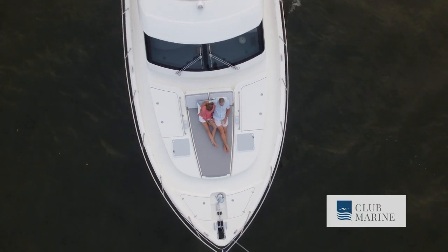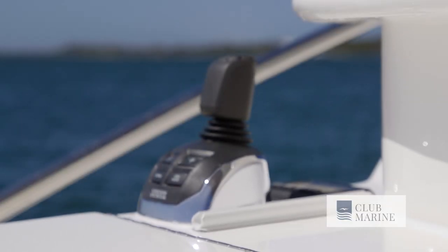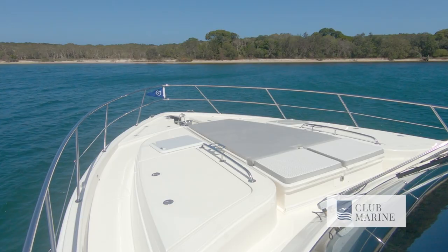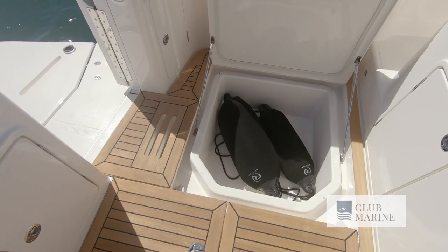This is the perfect boat for two people to run, from a size point of view, with the joystick controls both at the helm and in the cockpit. Berthing, coming alongside, rafting up — she's just an easy boat to handle. Even the flow around it, the walk-through across the front of the windscreen when you are docking and having to move from side to side to get your lines.